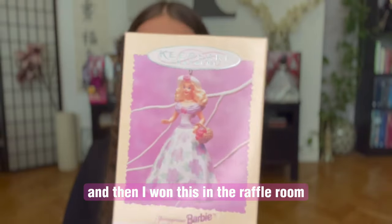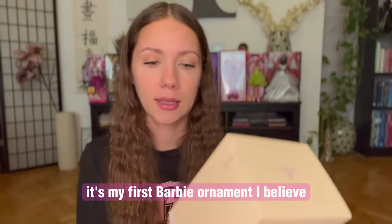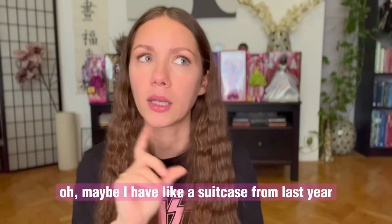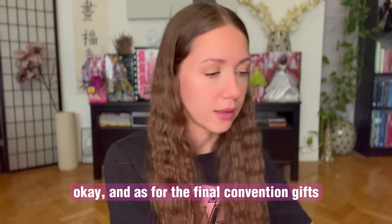And then I won this in the raffle room — it's my first Barbie ornament. I believe I don't have any, maybe I have a suitcase from last year. And as for the final convention gifts — four pillowcases.